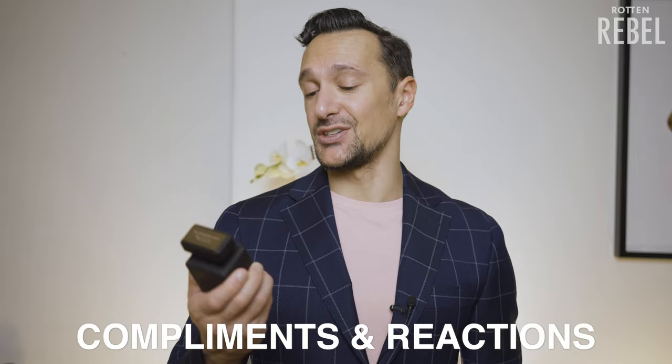So what about compliments and reactions from others? I honestly had no idea this would end up being such a head turner. I got stopped in the street by a woman who told me she loved the way I smelled. I had a guy in a bar tap me on my shoulder asking me what perfume I had on. And I had a date tell me she thought I smelled sexy as hell. This makes people react and the reactions I've had so far are 100% positive.